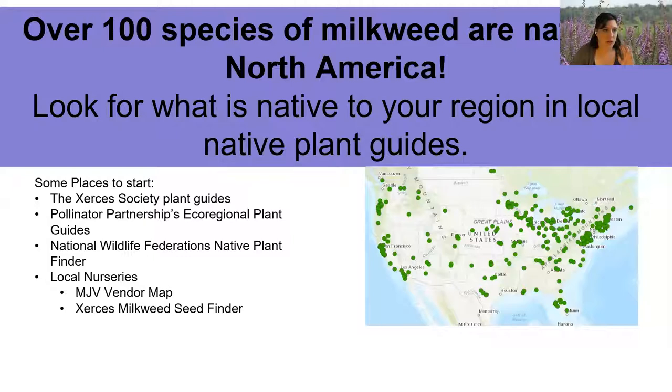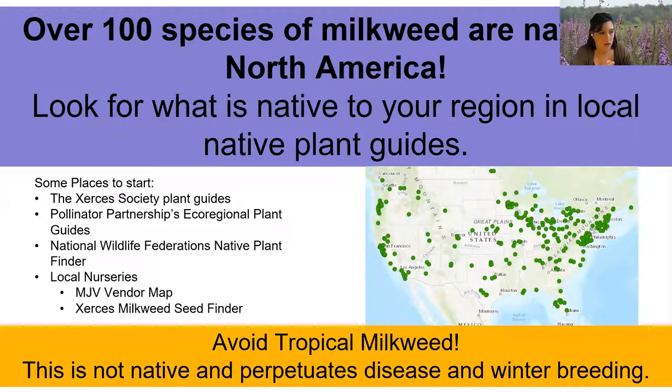There are over 100 species of milkweed native to North America - approximately 130 species. You can look for what's native to your region in local native plant guides. Great resources include the Xerces Society, Pollinator Partnership, and National Wildlife Federation. You can find local initiatives through the MJV vendor map and the Xerces Milkweed Seed Finder tool. We've also cautioned everybody to avoid tropical milkweed because it's not native and can perpetuate disease and winter breeding of monarchs, which I'll talk more about shortly.